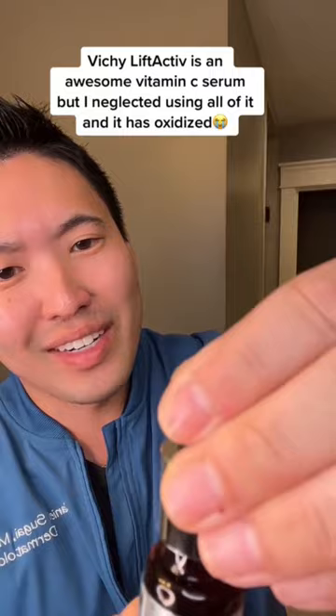You guys want to see an oxidized serum? I love Vichy's Lift Active Serum, but look how dark that is. It's not even amber, it's brown. It looks like sweet vermouth. It's painful.